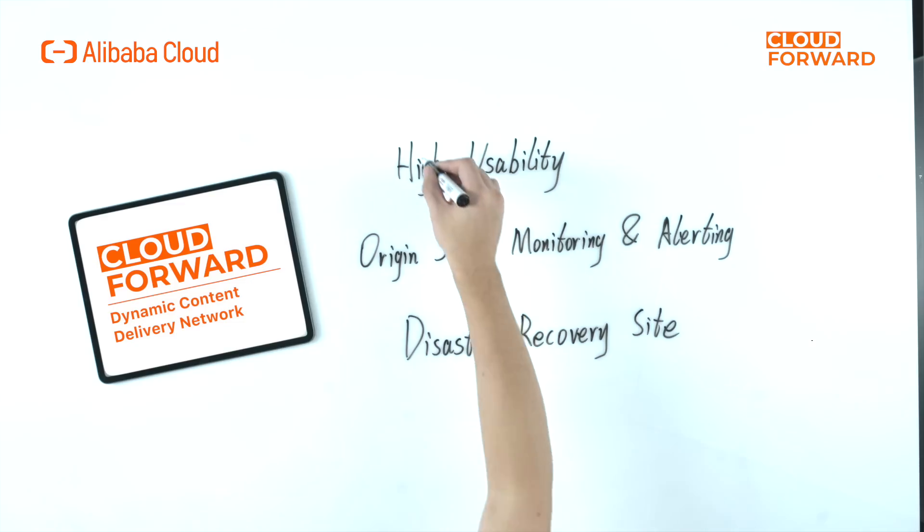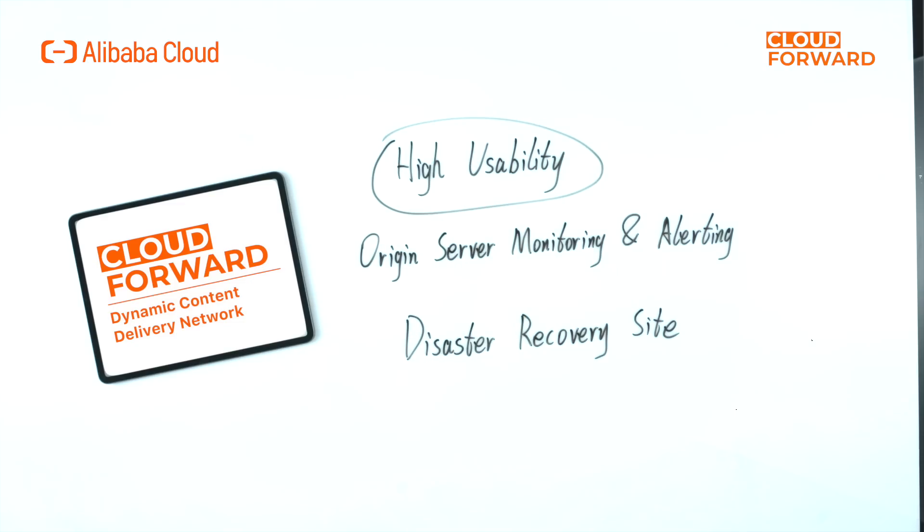Secure DCDN service also ensures a high level of usability for clients' online business, especially when their applications or websites are being attacked at a large scale. It is one of the primary requirements of customers to ensure that their online business can remain operational and stable in the event of a large-scale attack. Therefore, Secure DCDN includes monitoring and alerting of the origin server, disaster recovery site, and other high availability features.